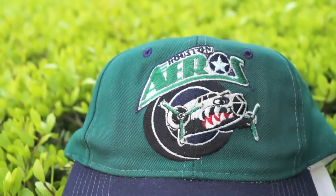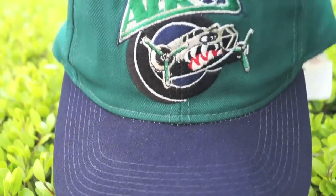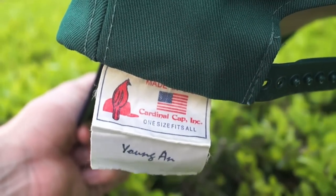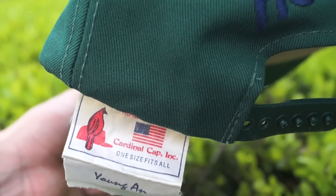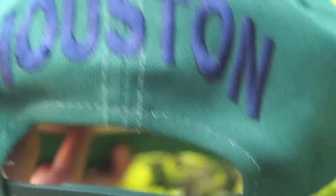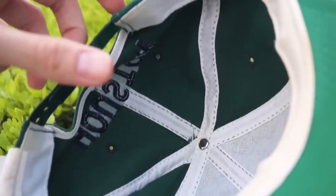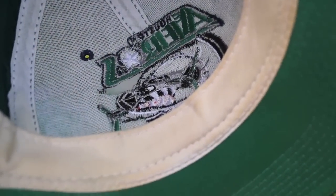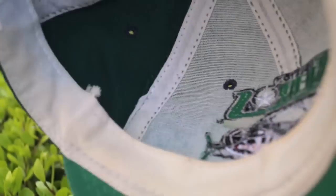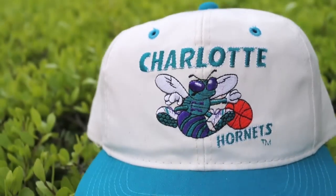Sticking with the Houston theme, we have this Houston Arrows hockey team snapback in the spruce and navy colorway. Look at those shark teeth on that thing — looking ferocious. You got the tag flopping in the wind. Houston back lettering on the back in the navy blue colorway, old school snaps right there. There's a little bit of dirtiness on the interior sweatband but overall really sick and dope.